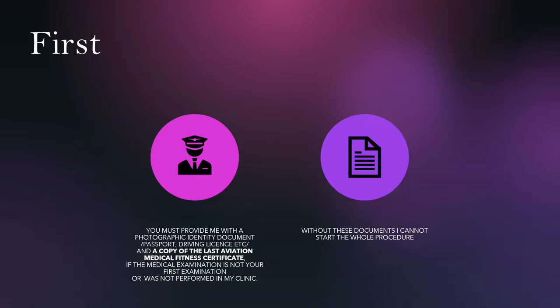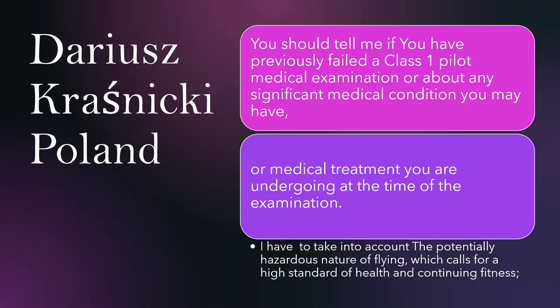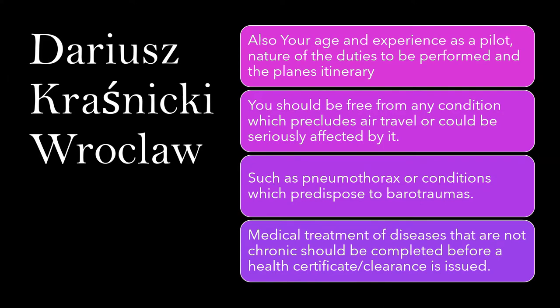Without these documents, I cannot start the whole procedure. You should tell me if you have previously failed a Class 1 pilot medical examination, or about any significant condition you may have or medical treatment you are undergoing at the time of the examination. I have to take into account the potentially hazardous nature of flying, which calls for a high standard of health and continuing fitness, also your age and experience as a pilot, nature of the duties to be performed, and the plane's itinerary.